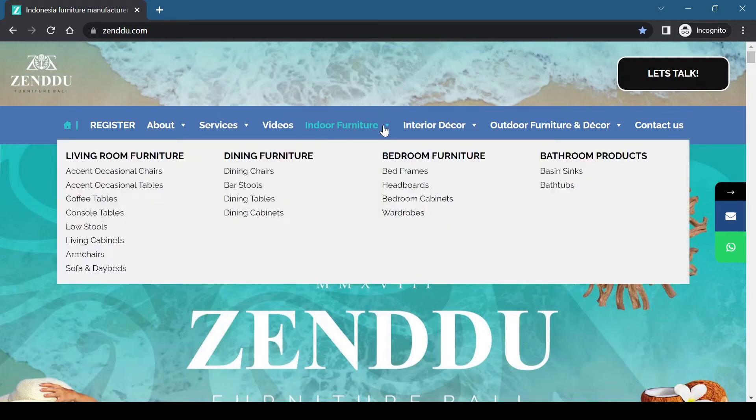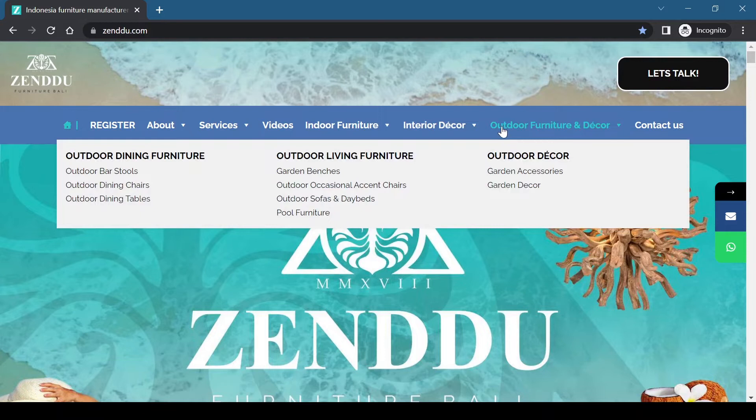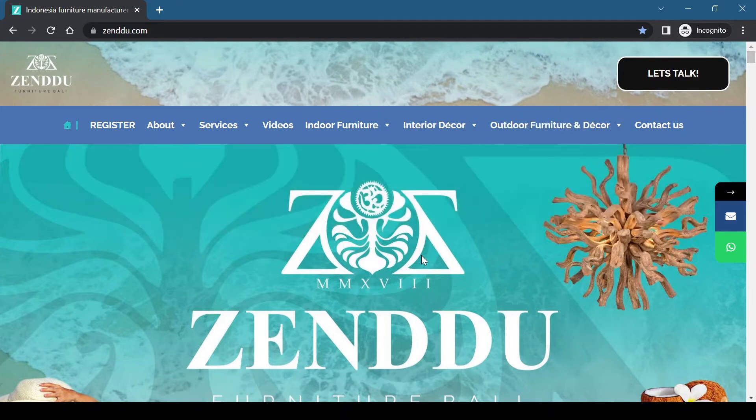Hi there! Our website only shows around 10% of the products we sell. By registering you will get immediate access to our online catalog with our full range of over 10,000 products. We'll also keep you updated when new products are added to the catalog.